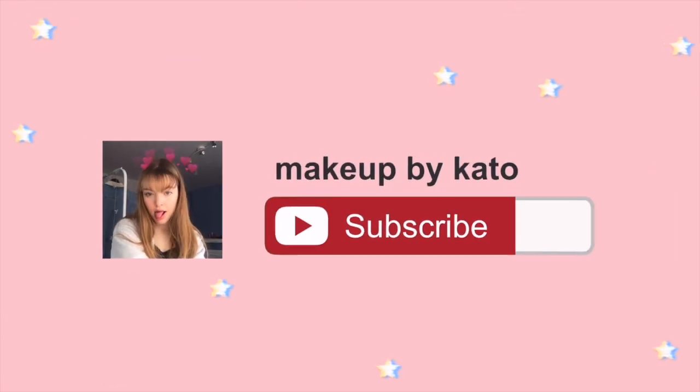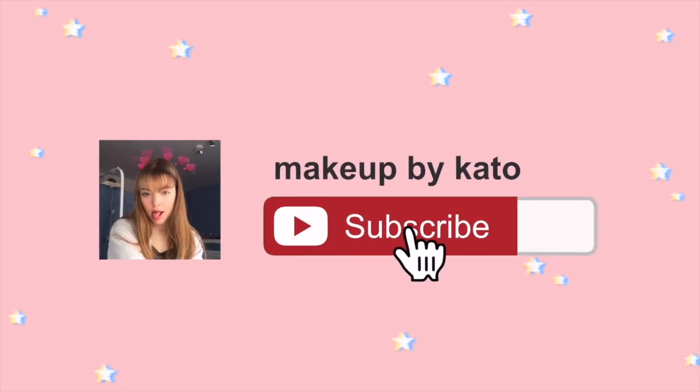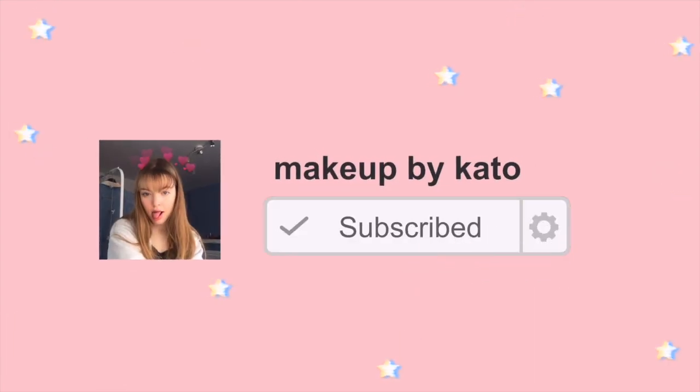Hello everyone and welcome to today's new video. Today's video is gonna be a summer try-on haul. I have some clothes, but also some other stuff that I will show you.